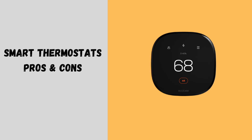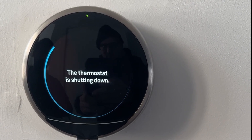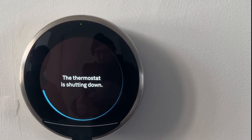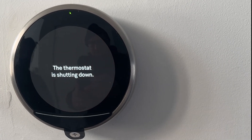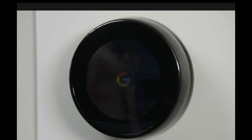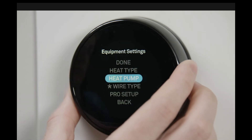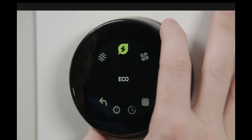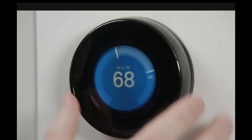Smart thermostats — the future of home comfort. These Wi-Fi-enabled devices take temperature control to the next level by learning your habits, providing remote access, and even adjusting based on whether you're home or away. Pros: maximized energy savings — can cut energy costs by up to 30%; remote control — adjust from anywhere using your phone; adaptive learning — learns your schedule and adjusts automatically; and extra features like weather tracking, humidity control, and maintenance reminders.